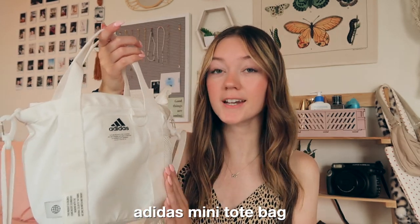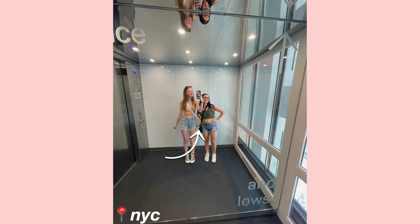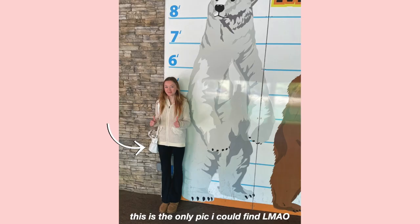Next, I want to talk about this bag — the Adidas Mini Tote Pack. I got it off the Dick's Sporting Goods website. I found it on TikTok and I literally saw it and was like, I need that. I've never really been someone to use purses. I don't really put that much stuff in them. But especially for the summer, going to the beach, Hershey Park, and the gym, this has come in so much handy. It just fits everything that I need.